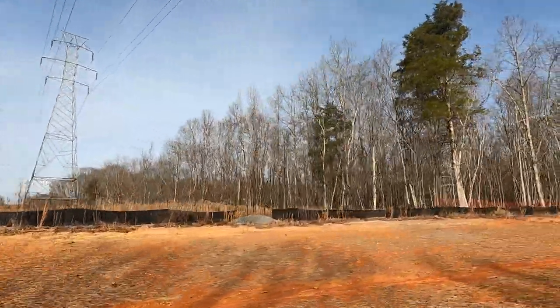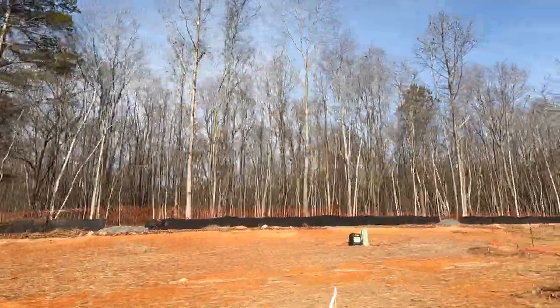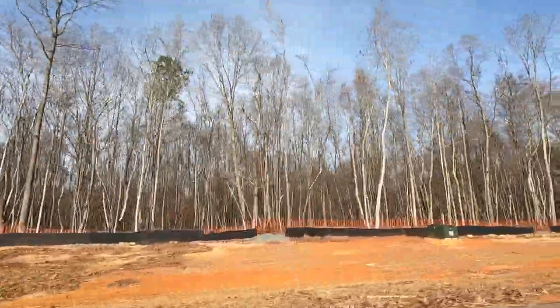How about you? Come on, New York. Come on, Connecticut. Come on, New Jersey. Get down here. These lots are not yet available, but again, they're in the mix.